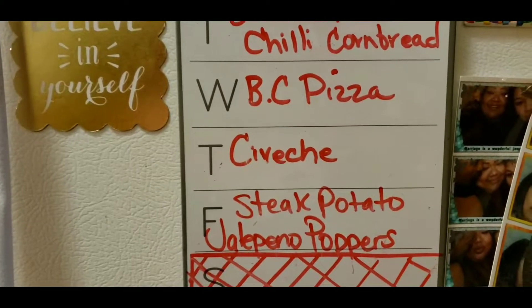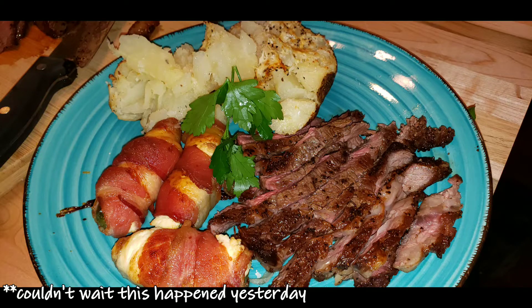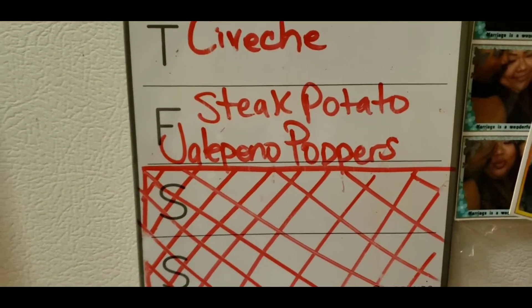It's a favorite. Thursday we're having mixed seafood ceviche. And Friday we're going to have a cookout. We'll be eating steak, potatoes, and jalapeno poppers. Saturday and Sunday I'm off. Usually I'm off on Friday, but it's a special occasion.